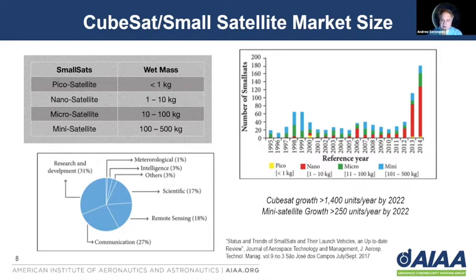When we talk about small satellites and CubeSat satellites, it's a range of sizes going from PICO satellites, which are under one kilogram, all the way up to MANY satellites, which can encompass satellites of up to 500 kilograms. The uses are broad with small satellites and CubeSats, including scientific missions, meteorological missions, communications, research and development, and intelligence gathering, to name a few.